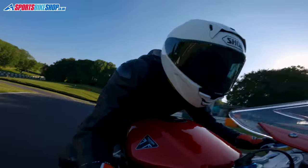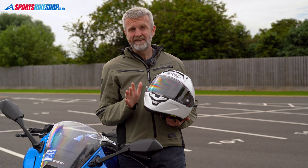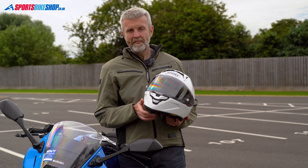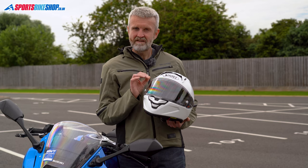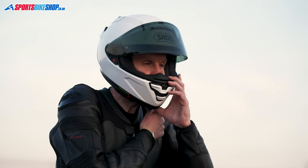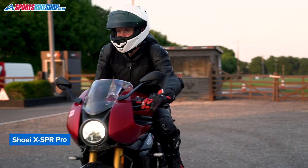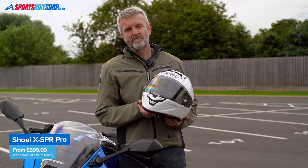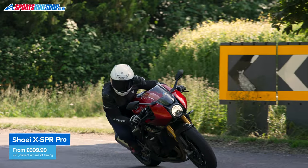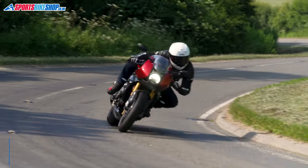As with all Shoeis, there's the option to swap the interior pad sizes around to get the best fit, and with this lid there's even a degree of adjustability through adding extra foam inserts or altering the liner slightly to change the way the helmet sits on your head. This size medium weighed in at 1,479 grams, which is good in this company, and you get FIM approval to prove it has the top level of protection on track. The X-SPR Pro costs from £700 up to £820. You'll find more details on sizing, prices, approvals and things like that in the description below.